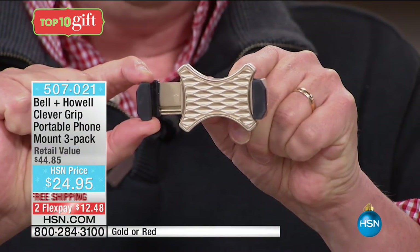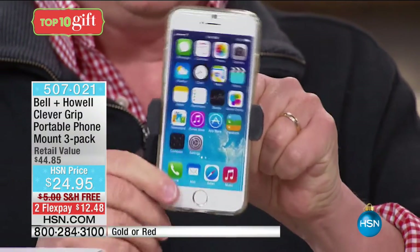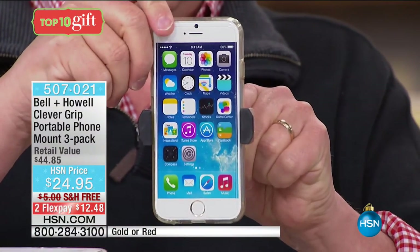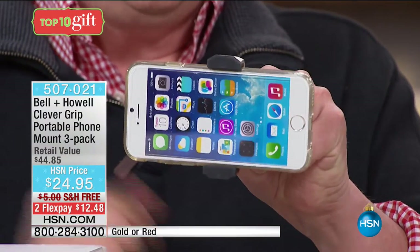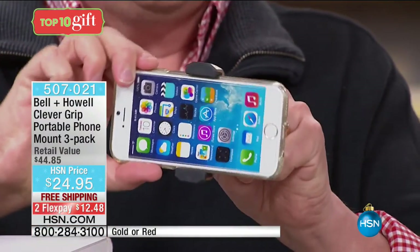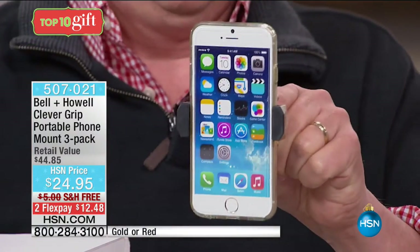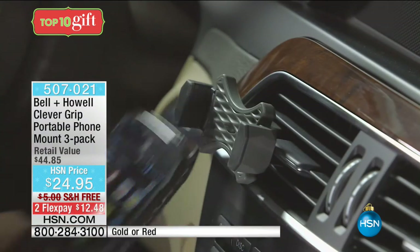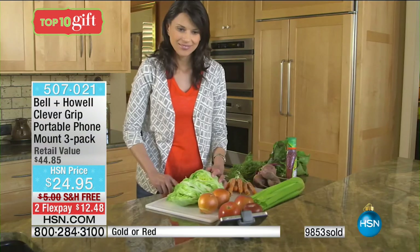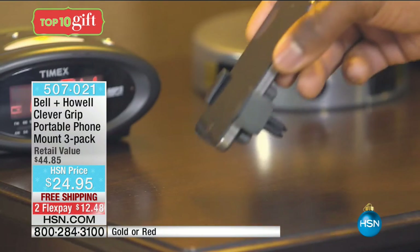Let me show you the Clever Grip up close. It looks simple because it is — a rubberized clip on the back keeps it tight into the vent, and it also rotates. If your vents go vertically instead of horizontally, no problem. It's spring-mounted and now made larger to accommodate bigger phones. All you do is place your phone in there — done. Turn it horizontally for GPS. You can also use it in the back seat for kids watching videos. We've sold over 9,500 and have less than 3,800 left, with 272 five-star reviews on HSN.com.